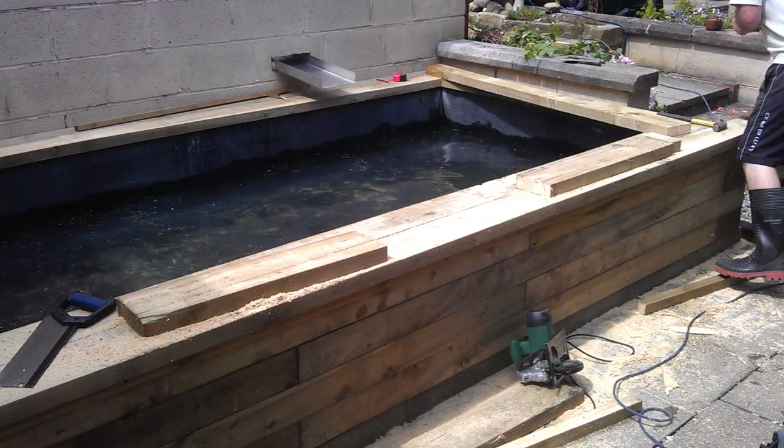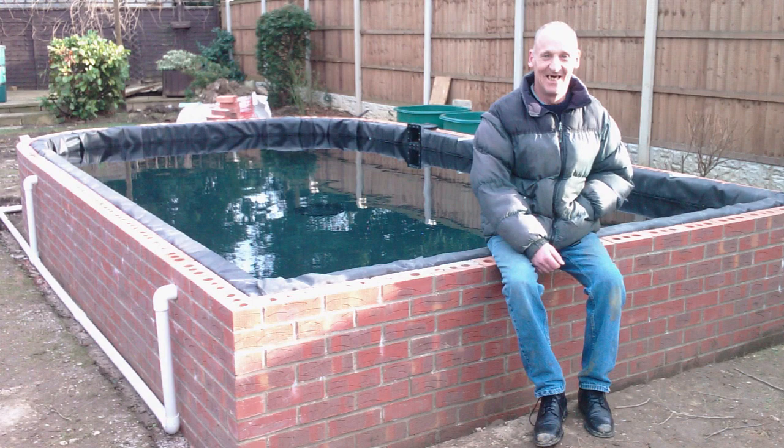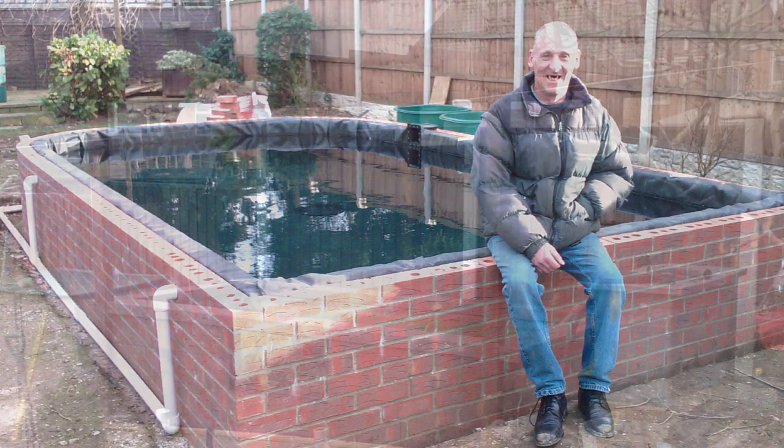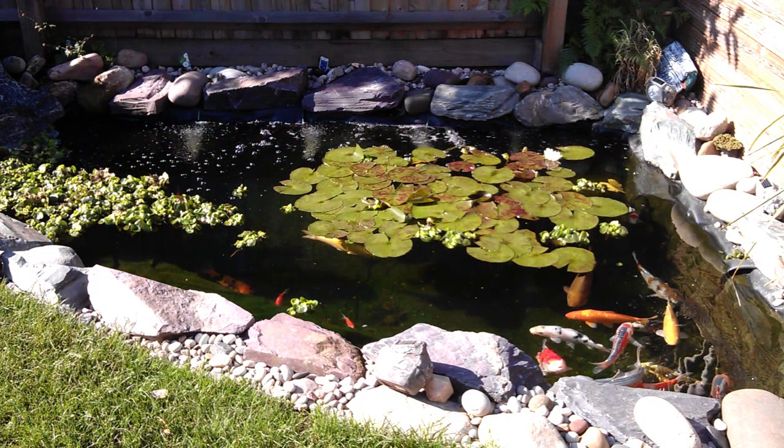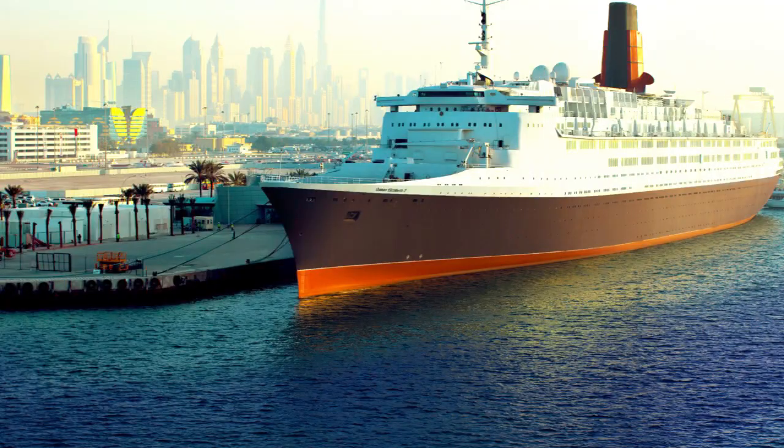For some strange inexplicable reason, ponds shrink in size when filled with water — at least they appear to. What you first thought was going to be your huge dream pond rapidly fills up with fish and you are left with no room to introduce any new colourful koi. Don't get me wrong, I'm not saying that everyone needs to build a pond to cruise around on in the QE2. But it is amazing how many people end up making their ponds bigger after a few years — more work, more effort, more expense.